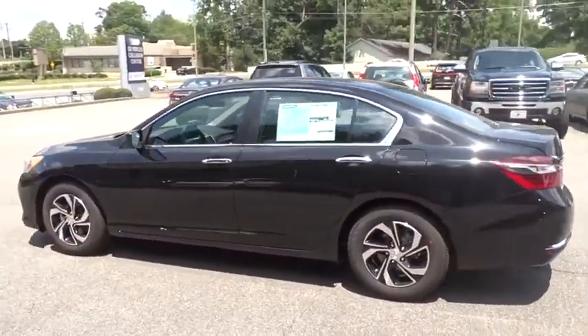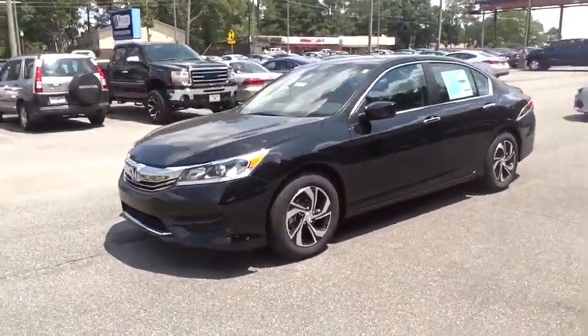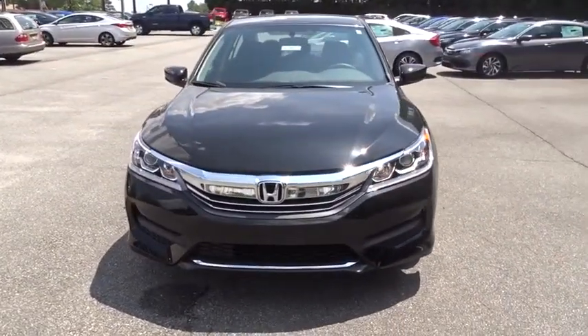Steering wheel audio controls. Stability control. Traction control. Keyless entry. Anti-lock braking system. Backup camera. Bluetooth. Adjustable steering wheel. Power steering. Cruise control.